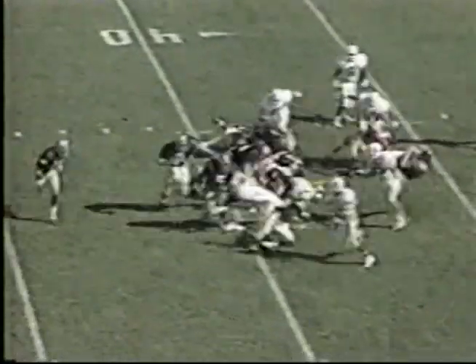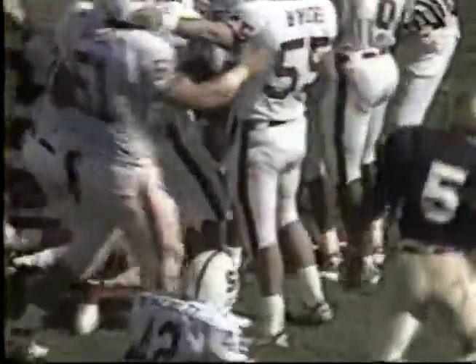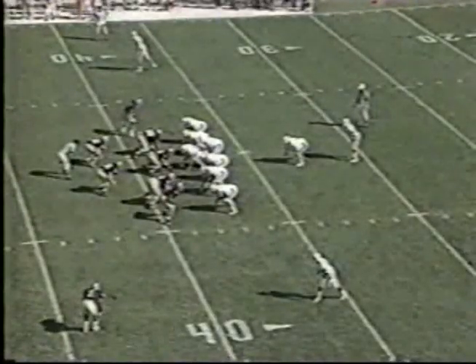Fourth and a yard, and Meyer's in trouble here — Meyer's not going to get there. Stanford stops Notre Dame on the option on fourth down, and the Cardinal will take over the football. This is a very close one.